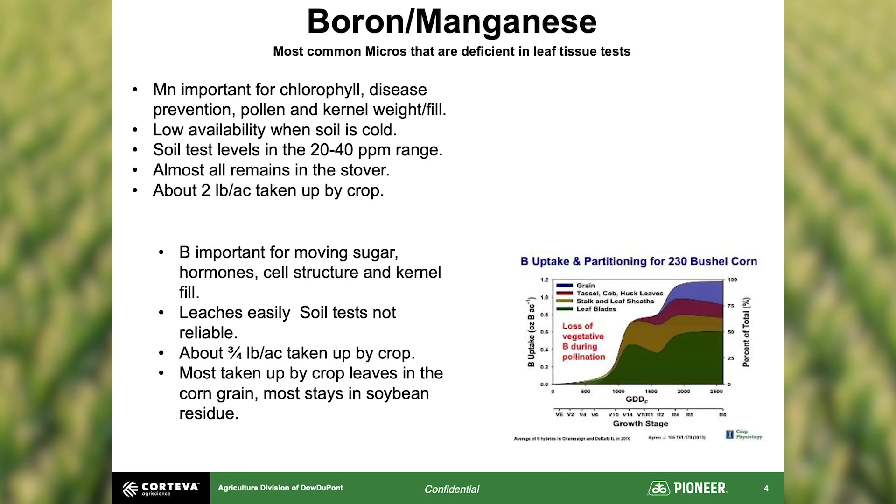A boron uptake graph for 230-bushel corn shows two times when the plant aggressively needs boron: during the rapid growth phase from waist-high corn to shortly before tassel, and again shortly after pollination finishes as small kernels are developing — helping prevent kernel abortion. For small amounts of micronutrient applications like manganese and boron, banding near the corn root system is always best. A 2x2 system on your planter seems like a great place to maximize efficiency for both boron and manganese applications.